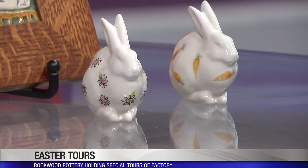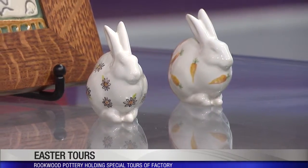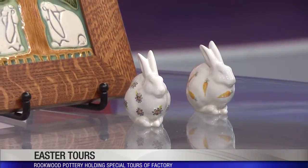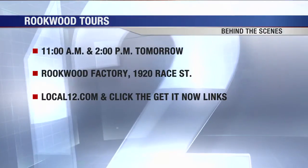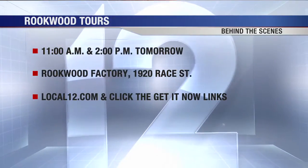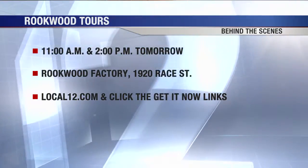Everything is hand crafted and that's what makes it special — made here in Cincinnati. What a fun thing to do on an Easter weekend. These tours will be going on Saturday at 11 and 2, and we'll have all the information on local12.com and of course on your website. That's going to take place at their factory down on Ray Street, so you can make a whole day of it — get some lunch, and they'll have a little bit of refreshments as well. You can purchase tickets ahead of time, and you do need to make reservations, so do that today.